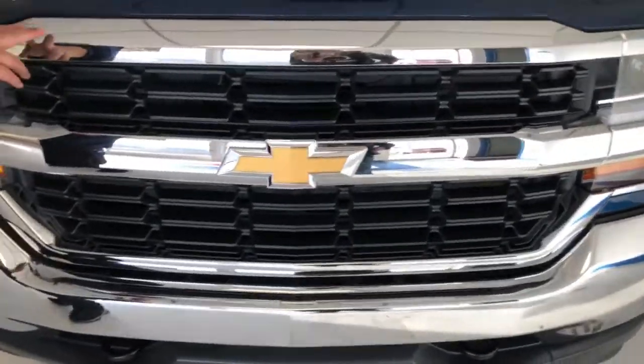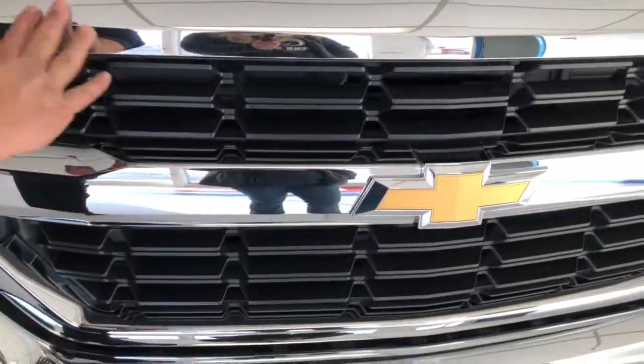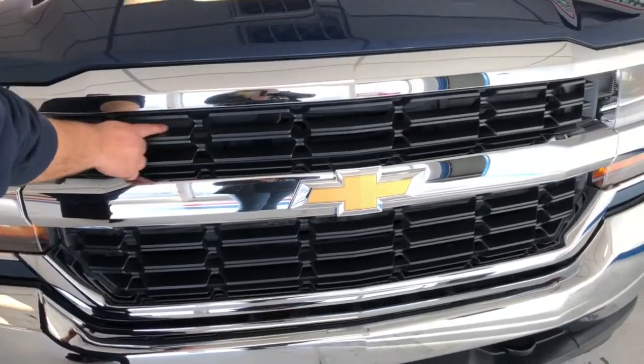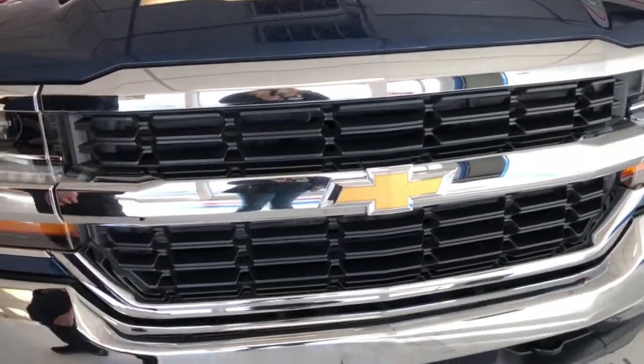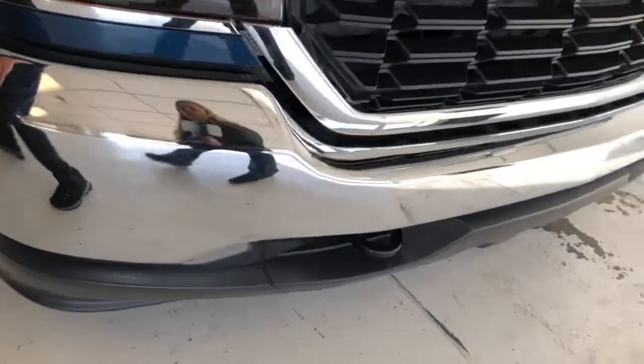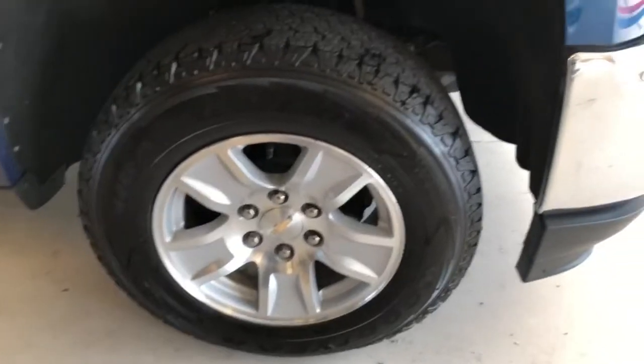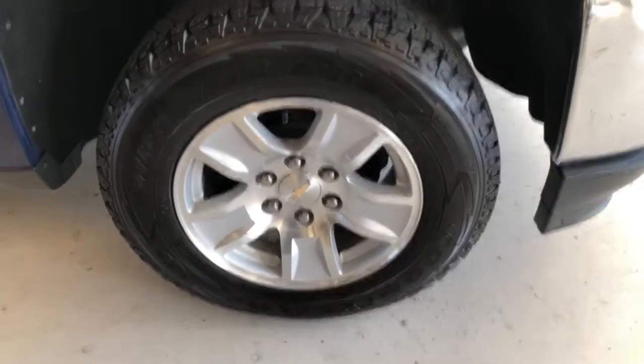The first thing you notice is all the chrome — they really have a lot of chrome accent pieces on the front of these trucks. Chrome with black plastic inserts, chrome bumper.